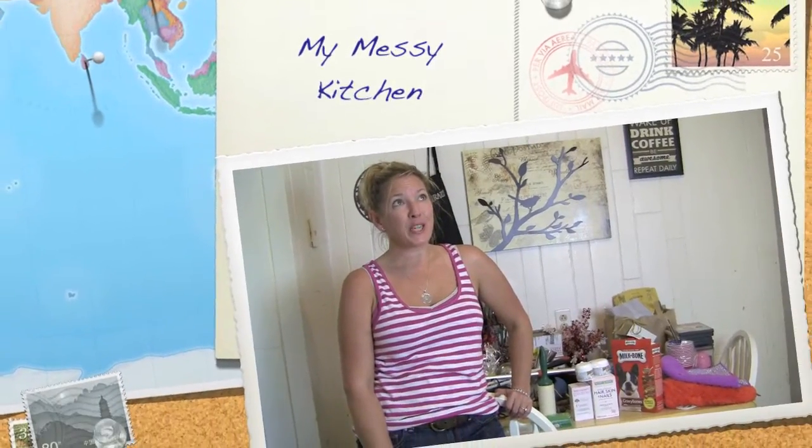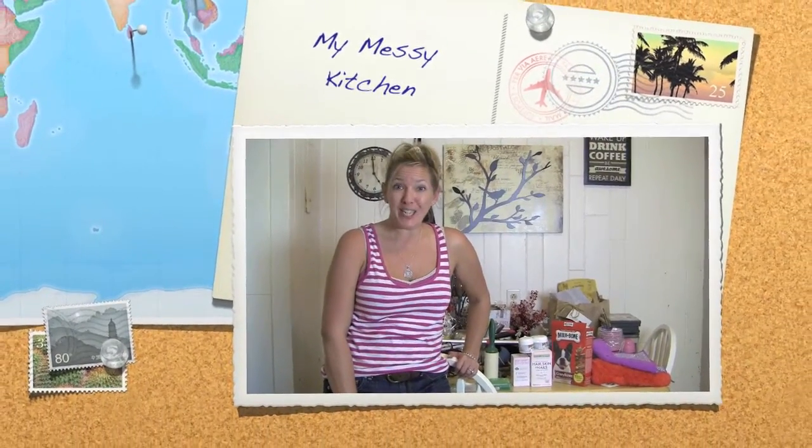Welcome to my kitchen. Correction — welcome to my messy kitchen. I'm going to show you more of my kitchen today in this video, just a quick glimpse of some of the things I'm going to be working on in my kitchen organization project. Or should I say reorganization? No, organization. This is the first time. Ever.